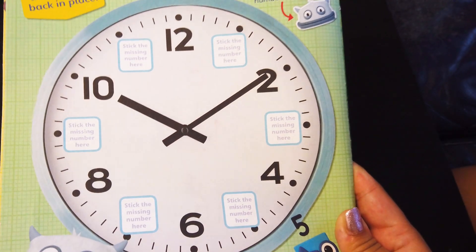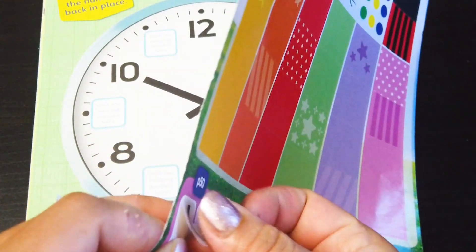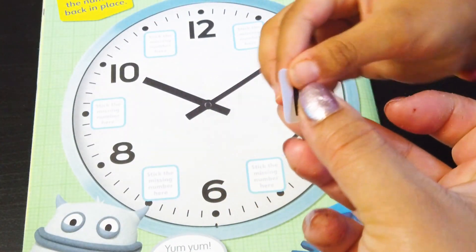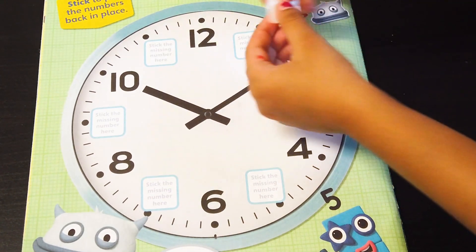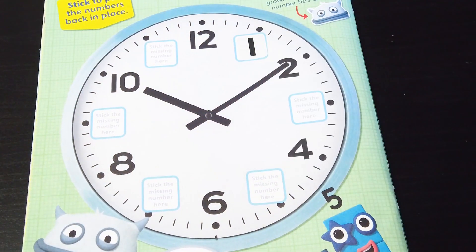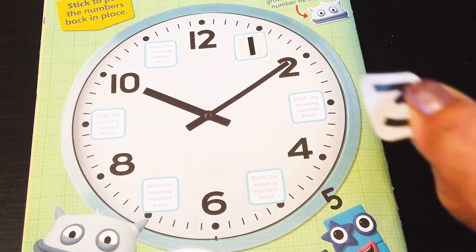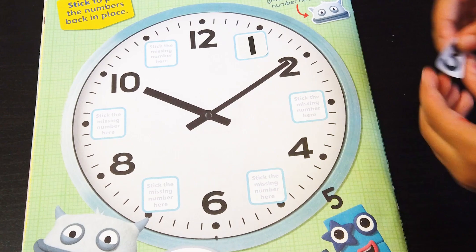From the clock, yeah! So let's stick the missing stickers, okay? I have a 1! Excellent! Yes, start with 1! 1 o'clock! Awesome! It's over here! Good job! And now we are going to stick this one - the number 3! Oh my gosh! It's here!